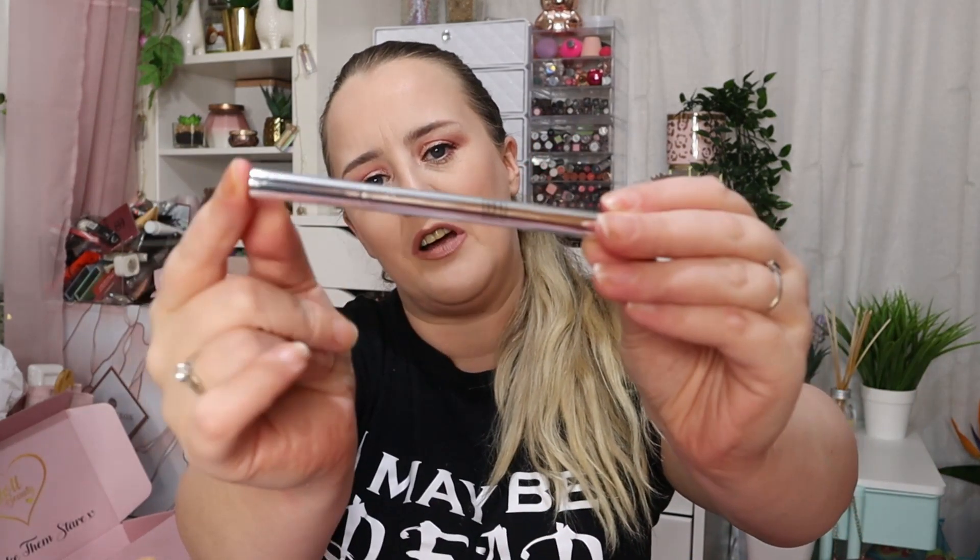Next up we have a Bang Beauty eyeliner — I think this is a liquid one. I've had this in the past but I can't remember if I've used it or not. It is a felt-tip one and it is still sealed, so I'll keep it that way — it'll last that bit longer. I went through a stage of having loads and loads of liquid eyeliners but now I've had a big clear-out, so I'll probably keep that one for myself as a backup black felt-tip eyeliner.